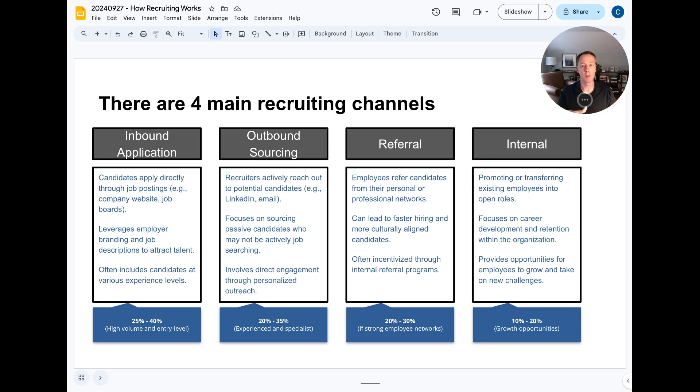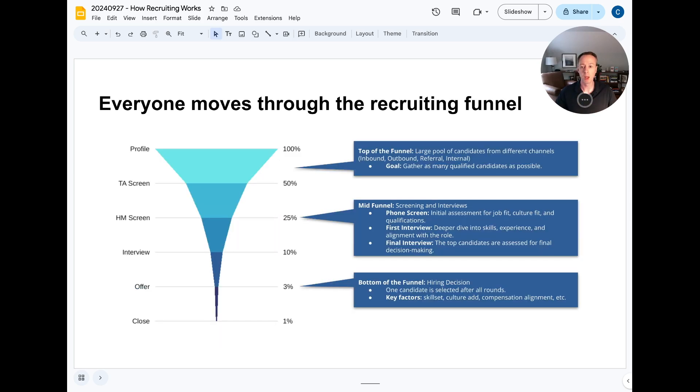Depending on the type of role, the main channel will either be inbound or outbound. The recruiting process itself works similarly to a sales process — we think about it as a funnel. The funnel is wide at the top and narrow at the bottom. What you're trying to do is filter in as many qualified candidates at the top, and each stage of the recruiting process is designed to slim that selection down so that by the time you make an offer, you have a small pool of highly qualified candidates.